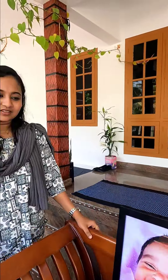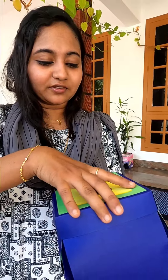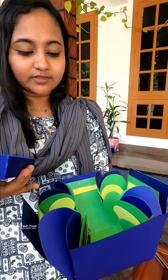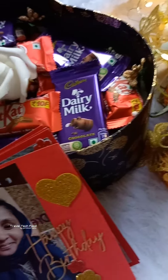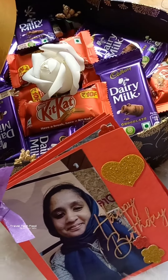We bought items for wedding anniversary and birthday. This is an explosion box. Here we have photos and chocolates. Starting price is 500. Here we have to write a photo with sweets.